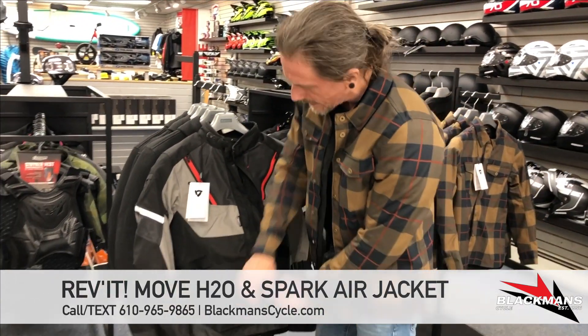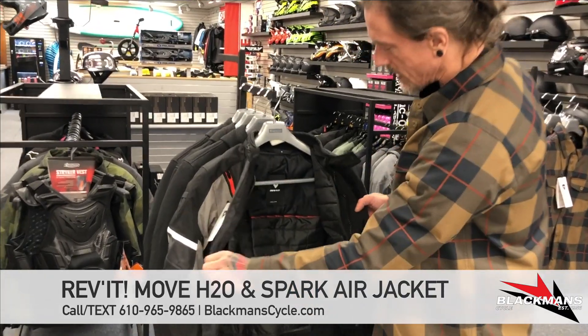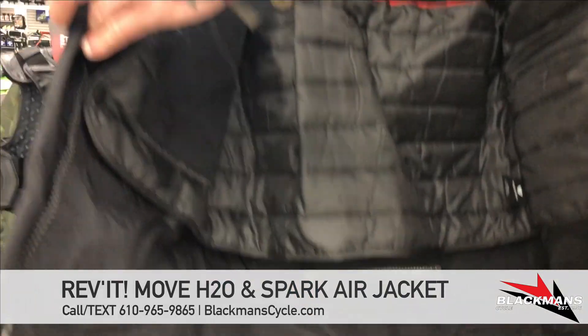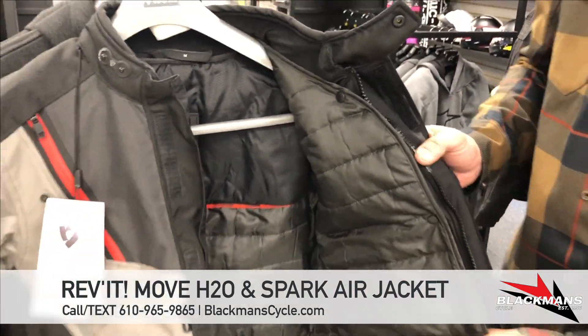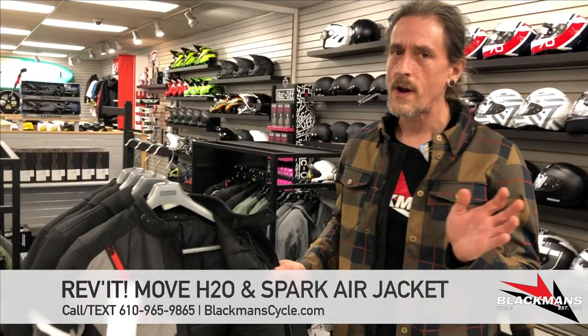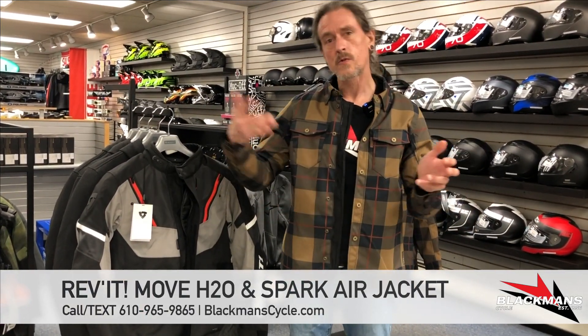Very gusseted, so it allows a lot of adjustments to fit, which is good because there are a lot of people with different body types out there. This also has a snap-out liner, which is going to make this better for cooler weather — so not just your warm weather riding. This is going to be good for the colder days of spring and the colder days of fall.